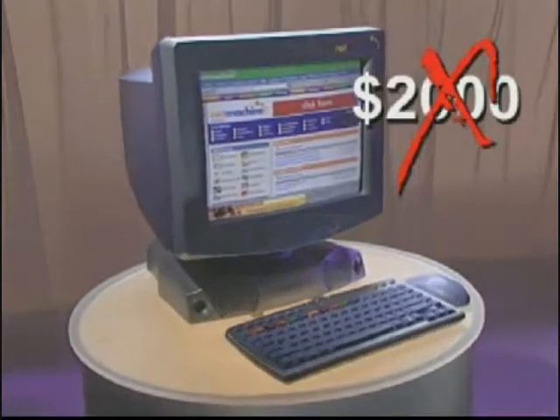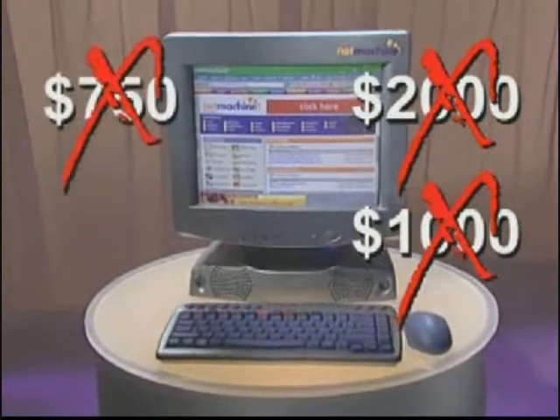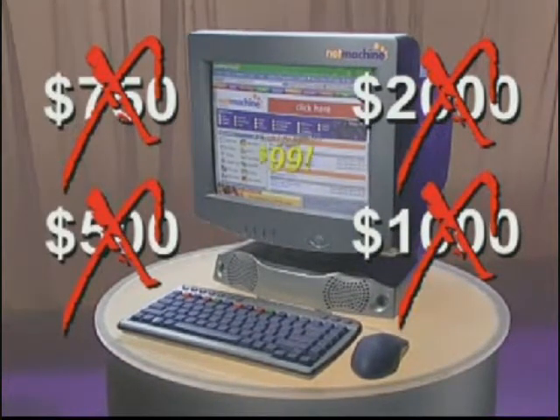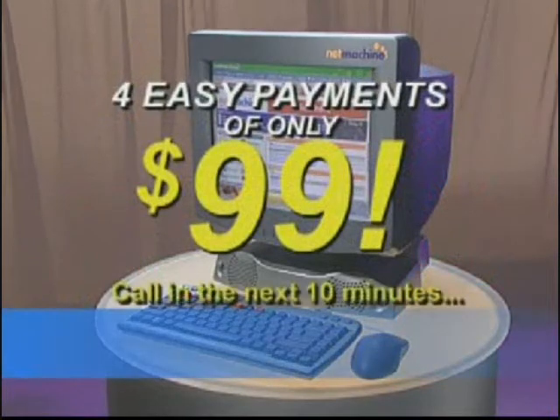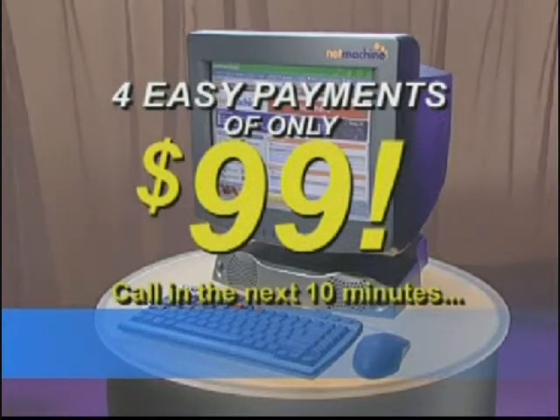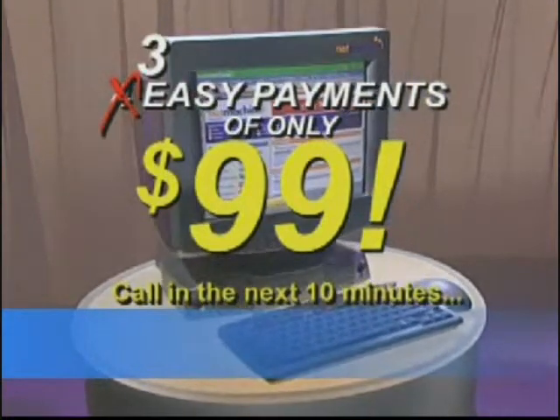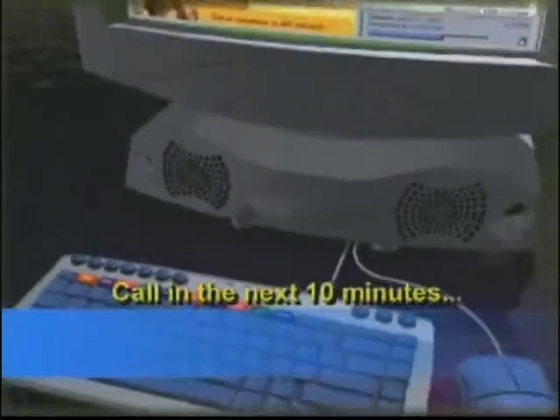But it won't cost you $2,000 — not $1,000, not $750, not even $500. It's yours now for four easy payments of $99. But call in the next 10 minutes and we'll take off one payment — that's just three easy payments of only $99. But that's not all.